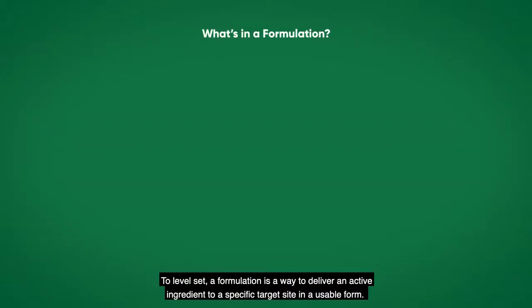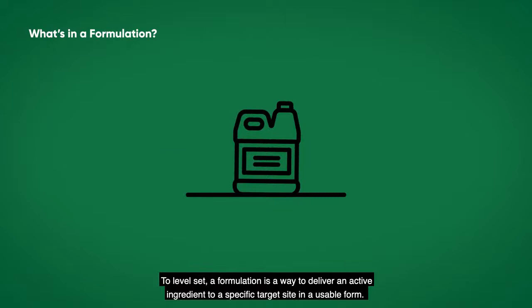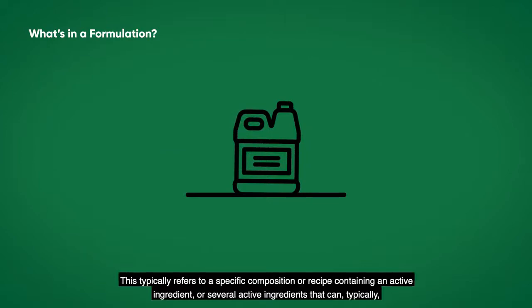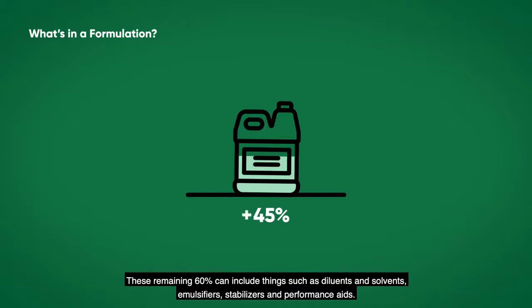To level set, a formulation is a way to deliver an active ingredient to a specific target site in a usable form. This typically refers to a specific composition or recipe containing an active ingredient or several active ingredients, which can typically make up to 40% of a product, along with other materials called coformulants. These remaining 60% can include things such as diluents and solvents, emulsifiers, stabilizers, and performance aids. And these coformulants can really make the difference between one formulation and another.